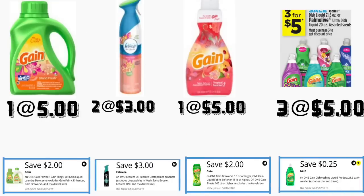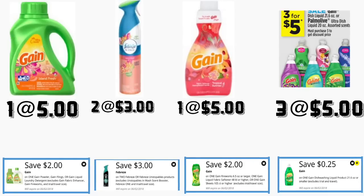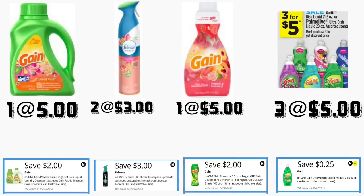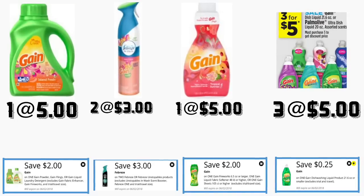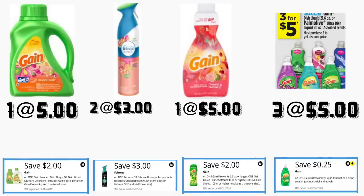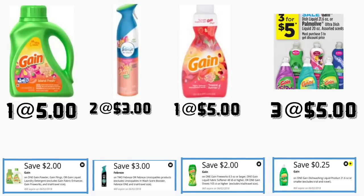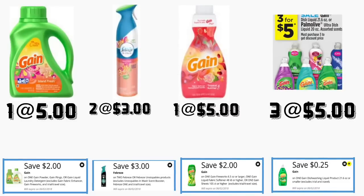For the next scenario, you need to have the $5 on $25 on any receipts that you have, together with the $5 on $13 in Gain products. You're going to be getting the Gain detergent priced at $5 — we have a $2 digital coupon. You're getting two Febreze Air Freshener Gain scent priced at $3 each — we have a $3 on two digital coupon. You're getting the Gain fabric softener 48 loads priced at $5 — we have a $2 digital coupon. You're getting three Gain dish soaps priced at 3 for $5 — we have a $0.25 digital coupon.